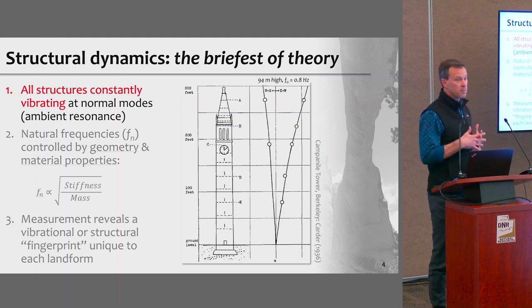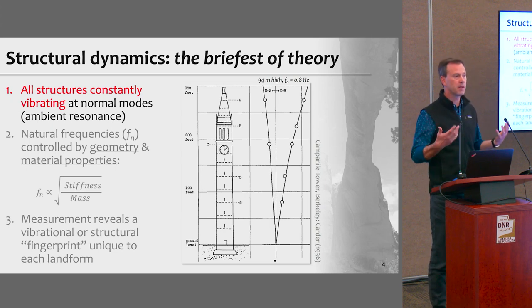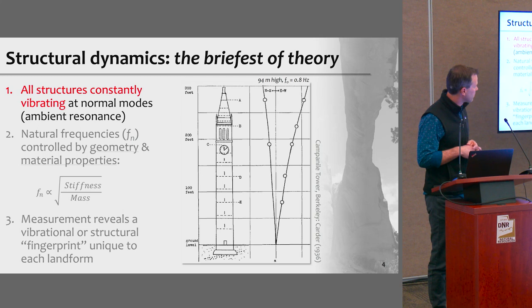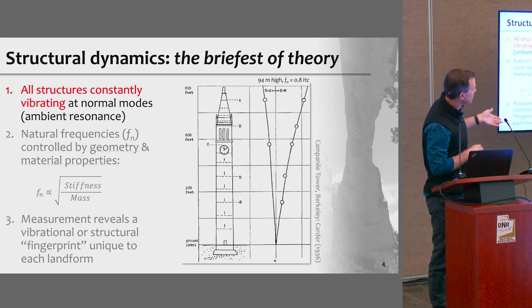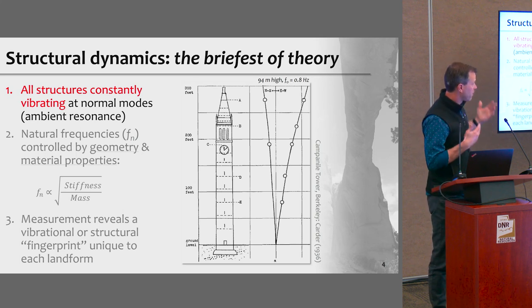To get there, I'll start with a brief primer on structural dynamics. All structures are constantly vibrating at what we call their normal modes or resonance modes. On the right-hand side, you see a picture of the Campanile Tower from the Berkeley campus. They put seismometers at different levels in the tower and measured the modal deformation at different frequencies — the north-south and east-west directions. The first mode is about 0.8 hertz, a tall building swaying back and forth in mutually orthogonal directions with a deflection pattern well described by a cantilever.